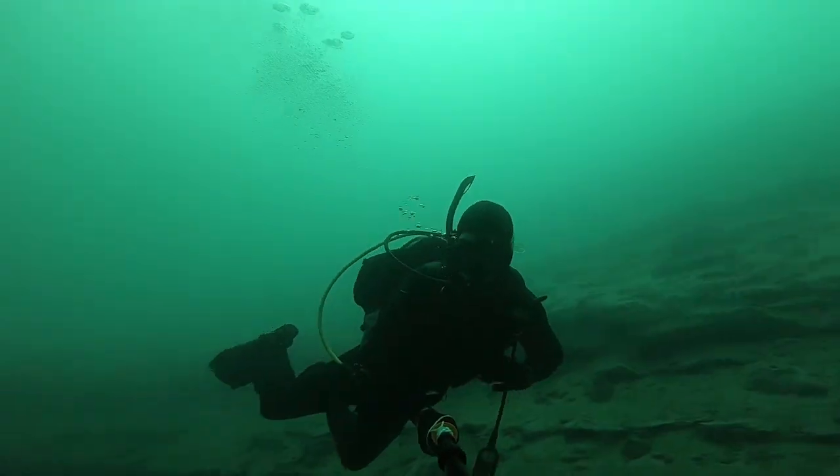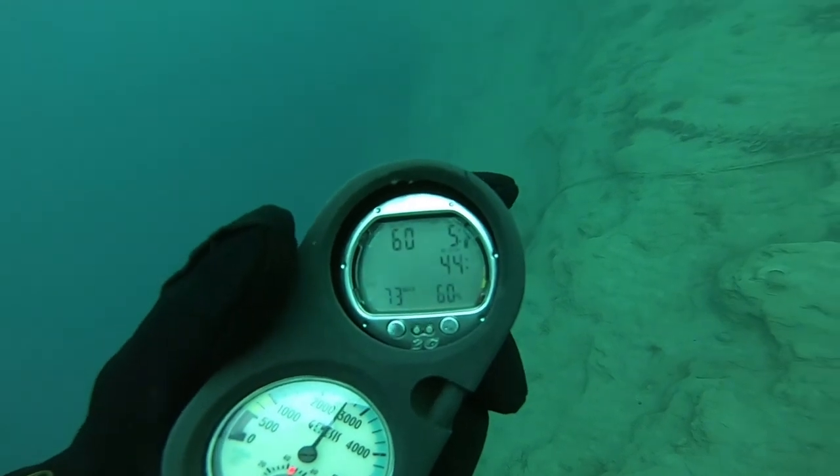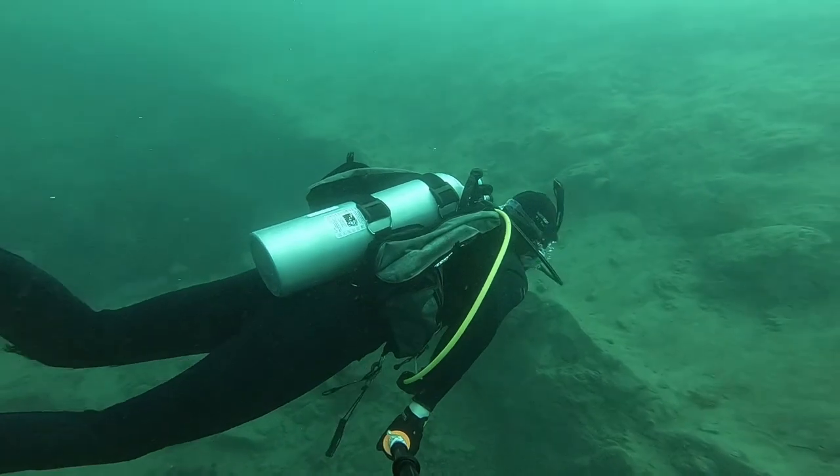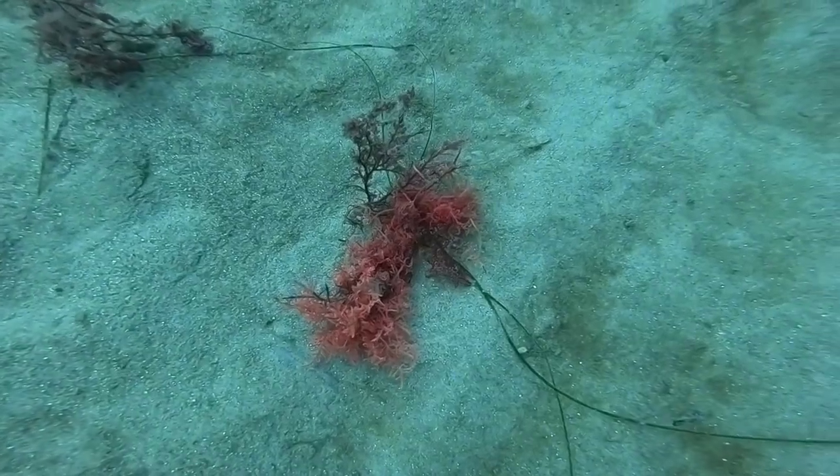The first dive I made was 70 feet and I decided to come up and explore after the deep entry. It is very barren off the beach and there is not a lot to see. It is like a sandy desert underwater with drop-offs.